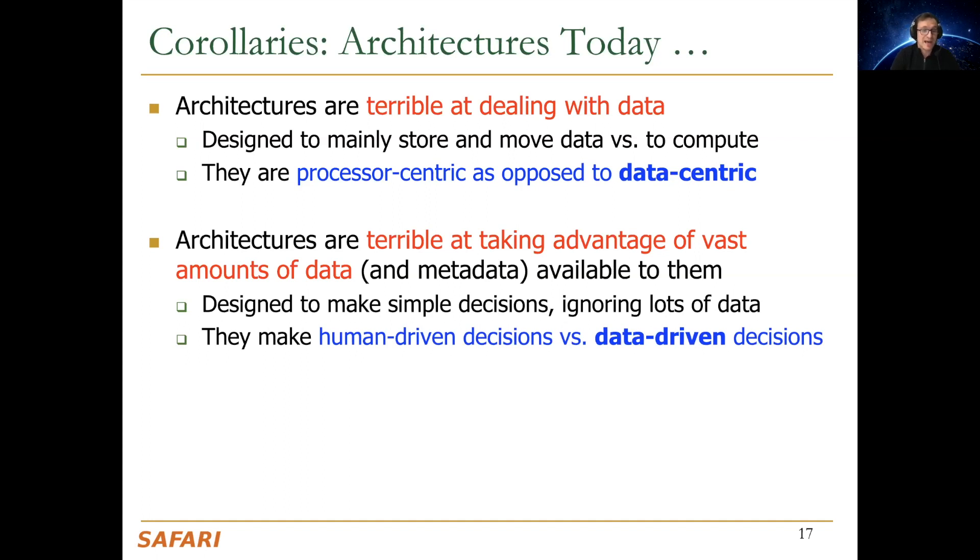Architectures today are terrible at taking advantage of vast amounts of data and metadata available to them. They're designed to make simple decisions, ignoring lots of data — making human-driven decisions. For example, the cell phone I have has made human-driven decisions in its memory controller for the past six years and has not learned anything, even though it saw a lot of different conditions, workloads, and users. Humans make data-driven decisions and learn from past behaviors, whereas computers don't in their controllers.